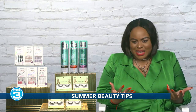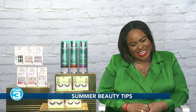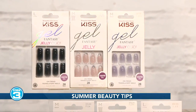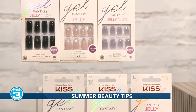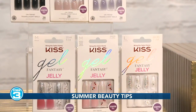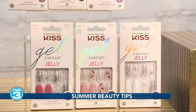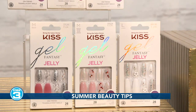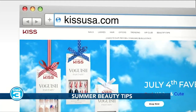I couldn't leave you without talking about the nails. We have the Kiss Jelly Fantasy Nails collection and it's ready to wear. The nails are translucent. The jelly nail is so trendy right now, but it's also giving you ombre, rhinestones, and flowers. It's very simple with the glue-on application that lasts up to seven days. They are $8.99 and available at retailers like Walmart, CVS, Walgreens, Ulta, and KissUSA.com.